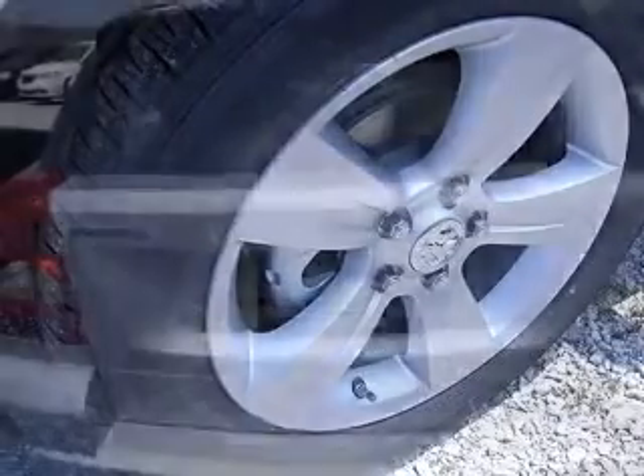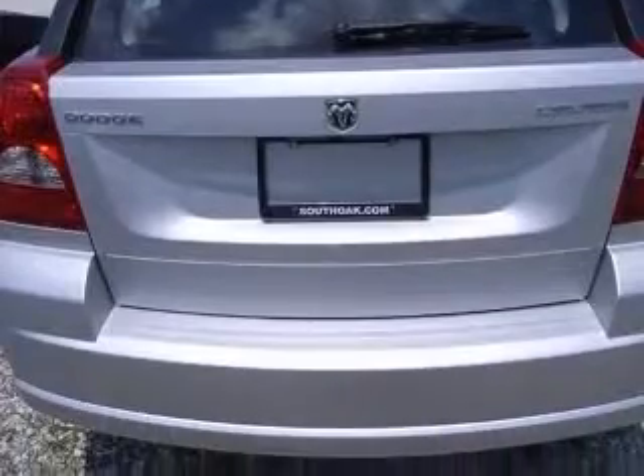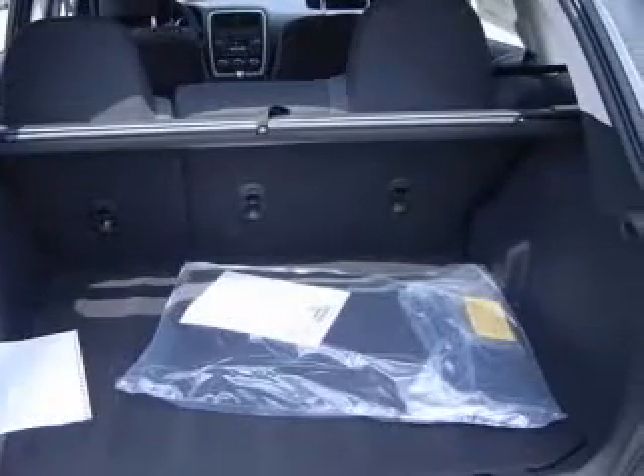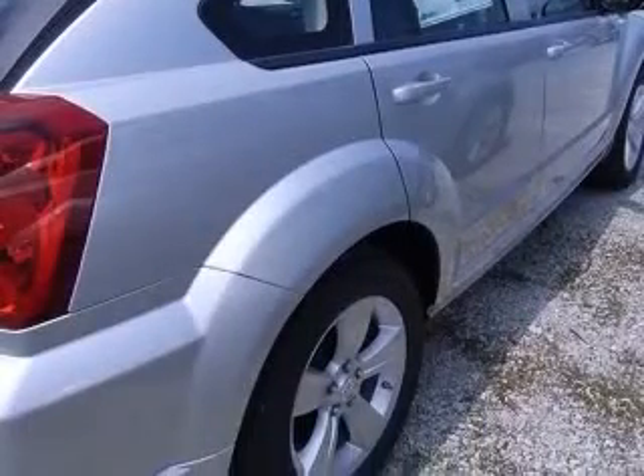Four-wheel ABS brakes, AC power outlet, air conditioning, center console with full-width covered storage, chrome grille, clock with in-radio display, cruise control, and external temperature display.